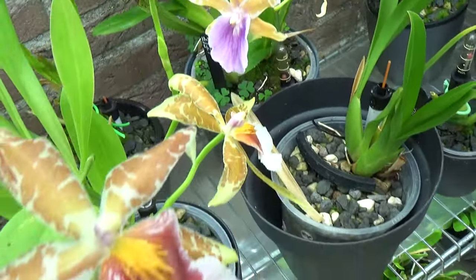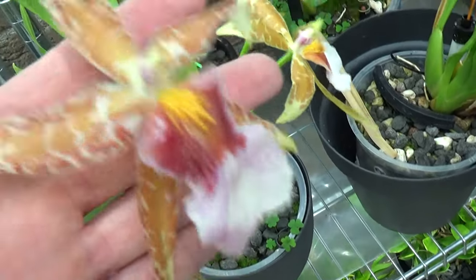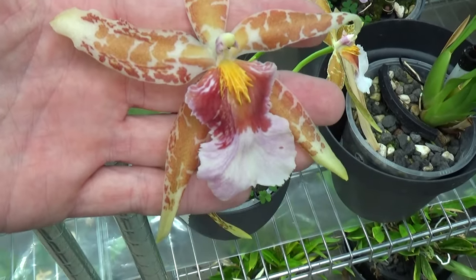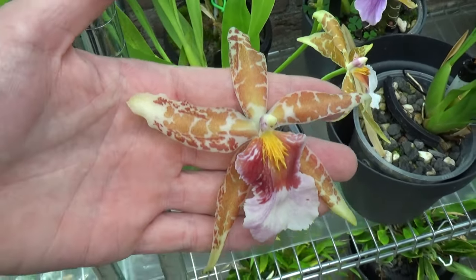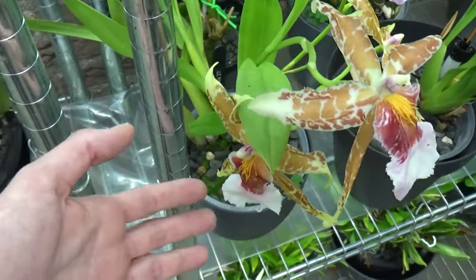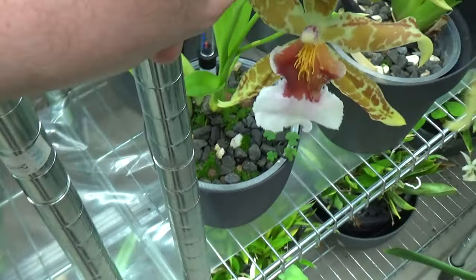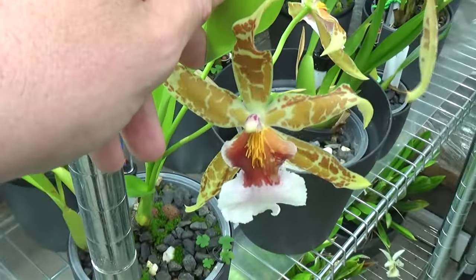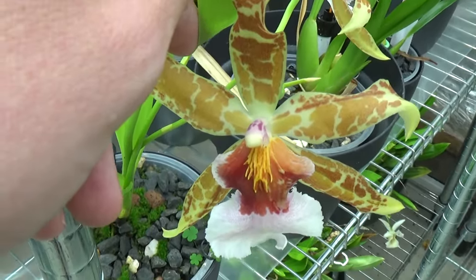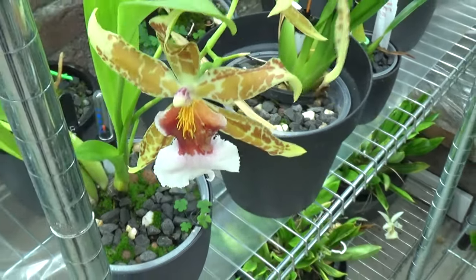Then we have this beauty next to it. It's a no-ID coming from a supermarket. But look at that flower — absolutely beautiful. I remember that the blooms when I bought it were a bit shorter, so this one is doing well because the blooms now have quite a size to them. Beautiful details and colors, no name for it, but very pretty nonetheless.